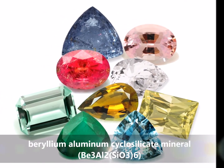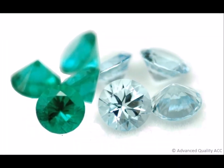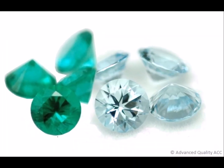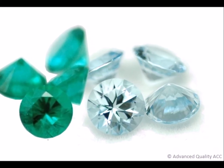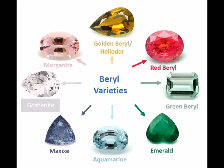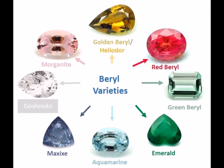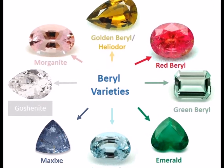Beryl is a beryllium aluminum cyclosilicate mineral. While the lustrous green colored emerald and the light blue toned aquamarine are its most famous members, the beryl species includes other gem varieties as well, such as green beryl, heliodor or golden beryl, Morganite, Red Beryl, Maxixe and Goshenite.